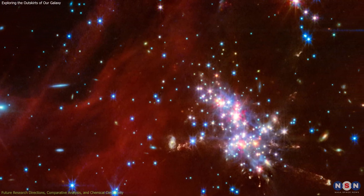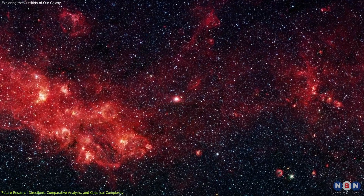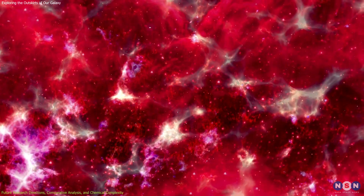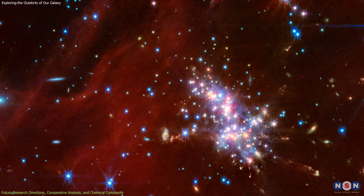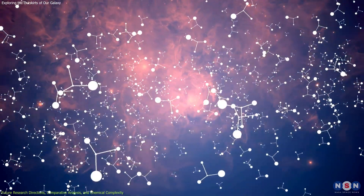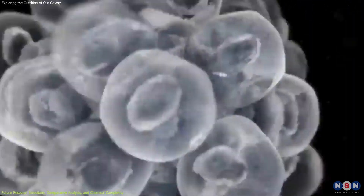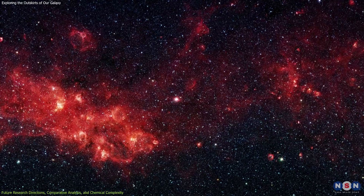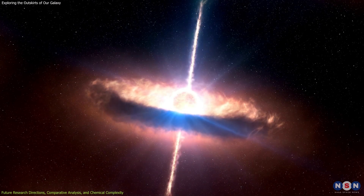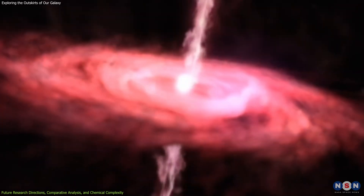The discoveries made by Webb in the Extreme Outer Galaxy are just the beginning. Astronomers are already planning future observations to delve deeper into these regions and answer emerging mysteries. One key area of interest is the chemical complexity of these regions — despite the low metallicity, Webb has detected complex organic molecules, such as polycyclic aromatic hydrocarbons (PAHs), considered building blocks of more complex organic compounds and fundamental to the chemistry of life. Another exciting avenue is studying the kinematics of the jets detected in Cloud 2S, which can provide insights into the processes that regulate star formation and the growth of young stars.